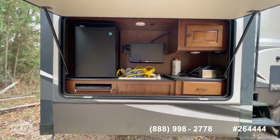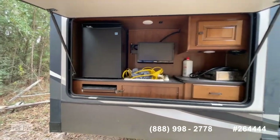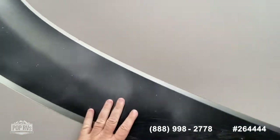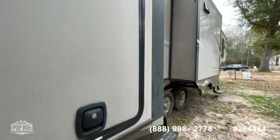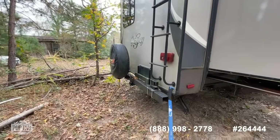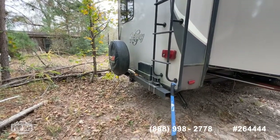It has a full outdoor kitchen, which comes with a refrigerator, swing-out TV, sink, cooktop, and cabinet storage. Really good for tailgating or if you're boondocking, you've got a really great setup here. There's also a mount for your grill on the rear steel bumper, and it does have a receiver hitch on it as well.